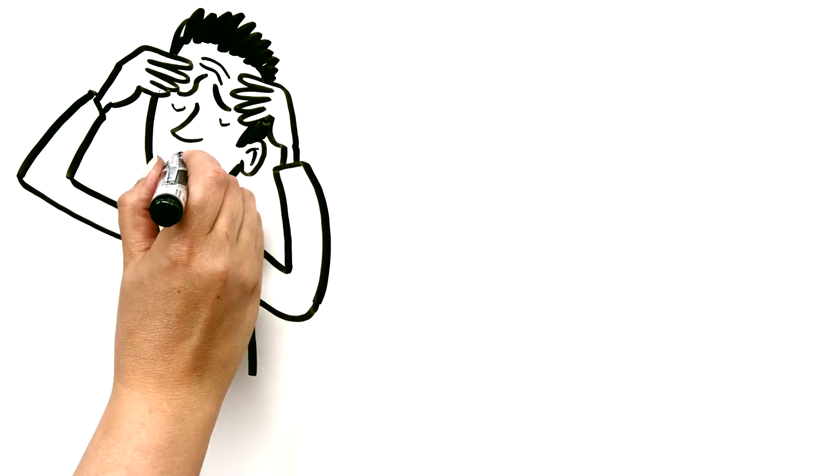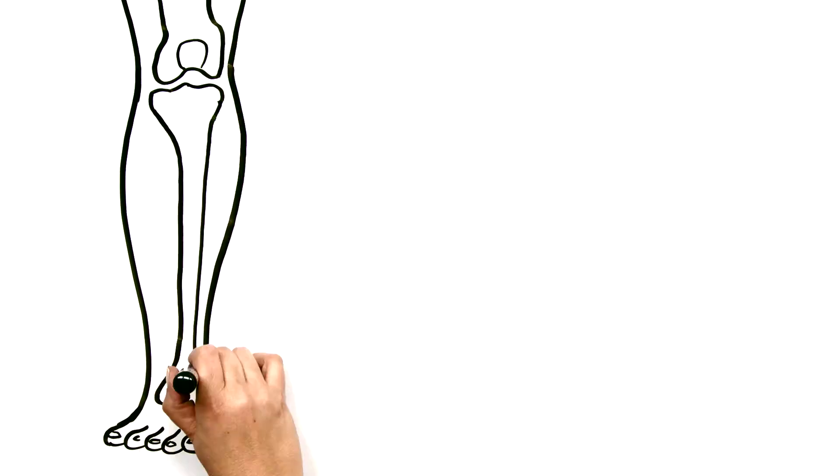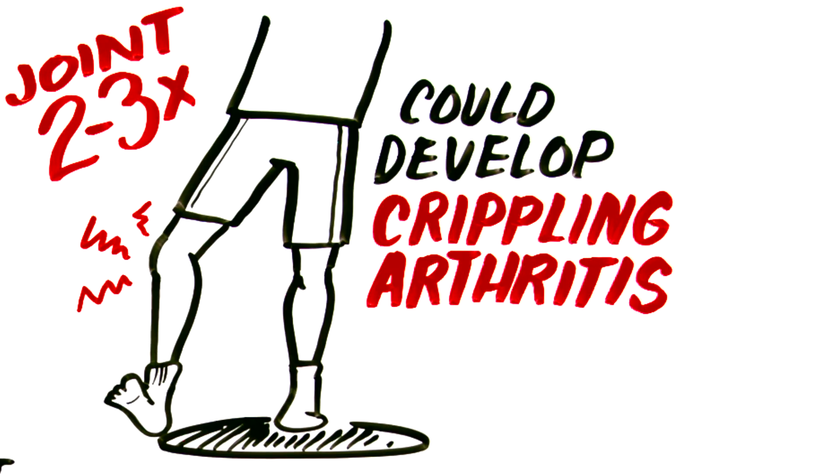On the other hand, leaving a bleed untreated can lead to serious consequences for the patient. For example, a patient presenting with a severe headache could be having an intracranial bleed, a large muscle hematoma can cause nerve or vascular compression, and even a few bleeds into a single joint may eventually lead to crippling arthritis requiring surgery.